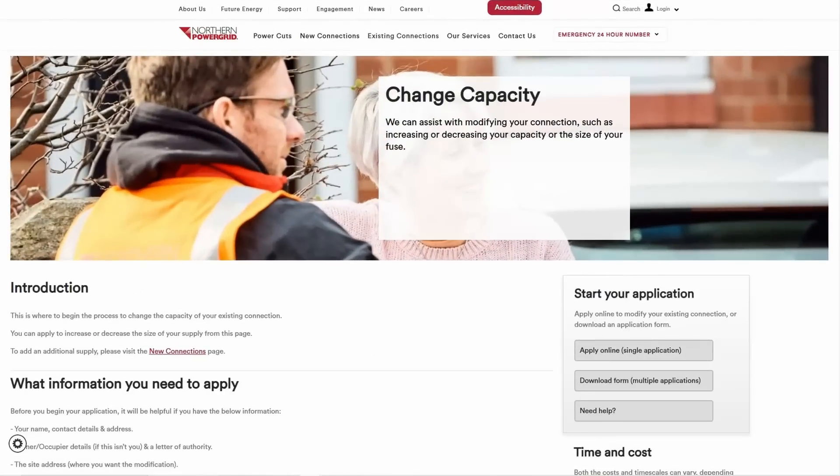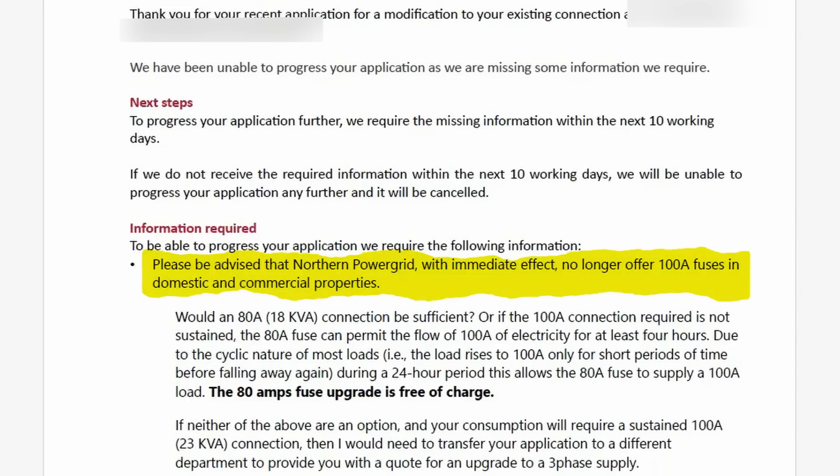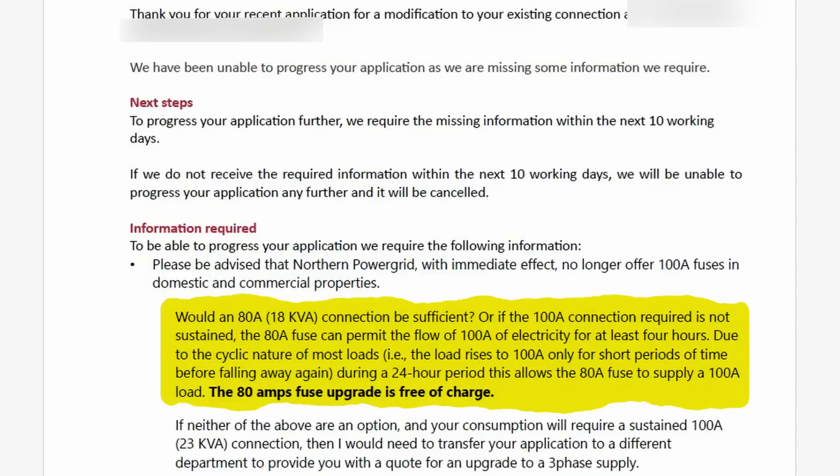Our local network operator in the North East of England is Northern Power Grid. I applied via their online form to change the capacity of our existing connection and was contacted by them with further information. Northern Power Grid advised me that they no longer offer 100 amp fuses in domestic and commercial properties, and asked whether an 80 amp connection would be sufficient. The 80 amp fuse can permit the flow of 100 amps of electricity for at least 4 hours, due to the cyclic nature of most loads during a 24-hour period, therefore allowing the 80 amp fuse to supply a 100 amp load.